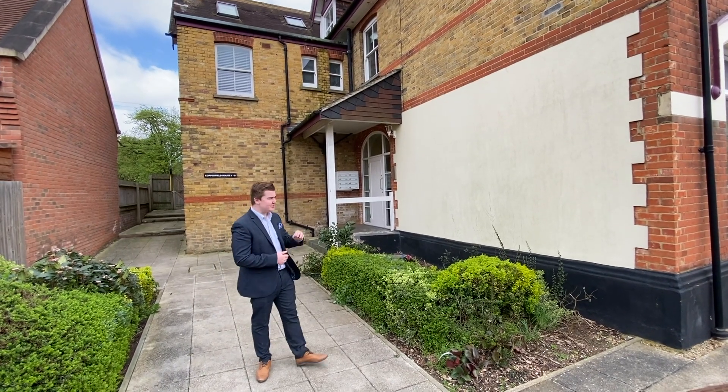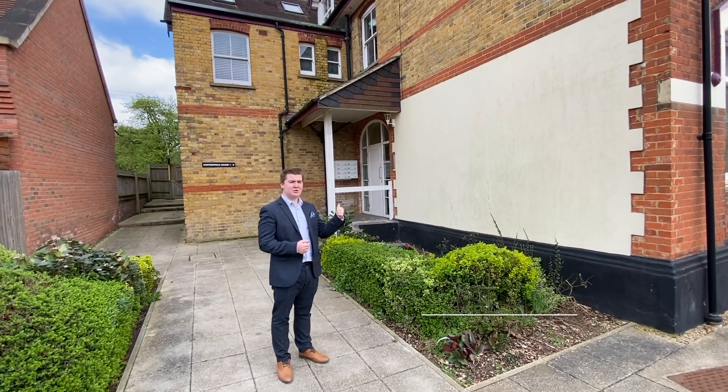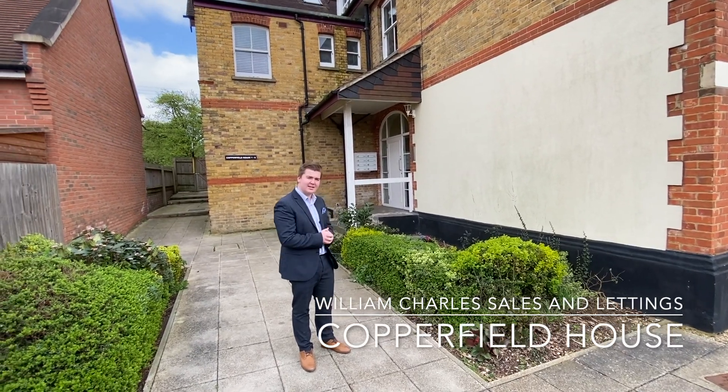Hello, this is Charlie from William Charles Estate Agency. Today we're in Hyam to have a look at this two-bed apartment at Copperfield House. Let's come in and take a look.